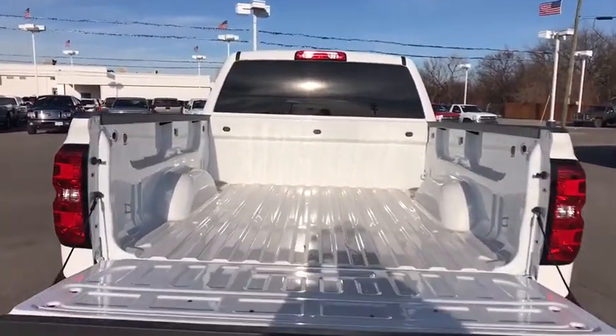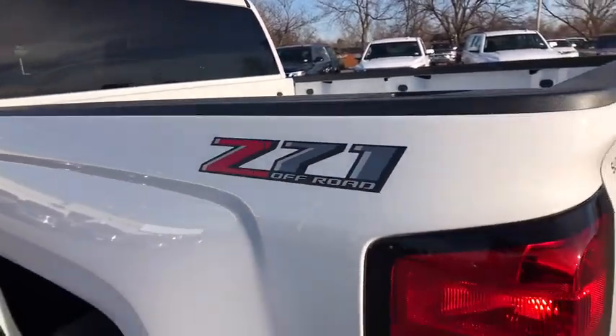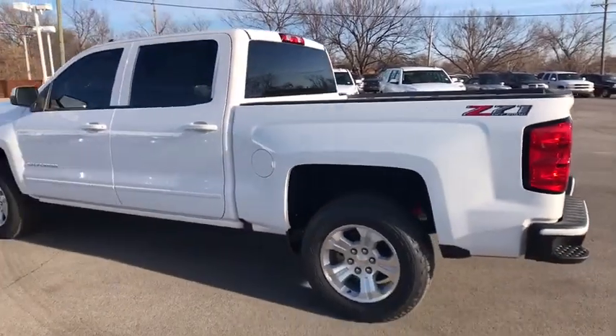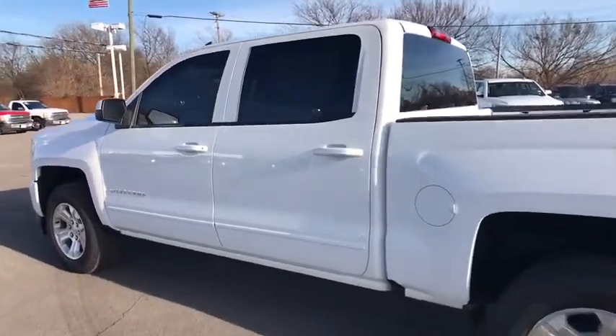Power steering, aluminum wheels, cruise control, floor mats, four-wheel drive, four-wheel disc brakes, AM FM stereo radio, power windows, passenger airbag. Come take a test drive today!